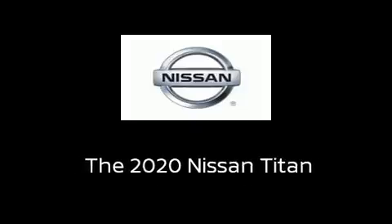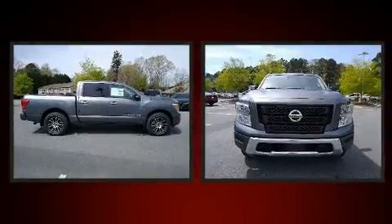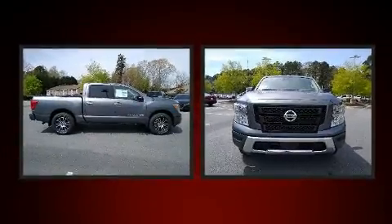Introducing the 2020 Nissan Titan. It features an automatic transmission, rear-wheel drive, and a powerful eight-cylinder engine.